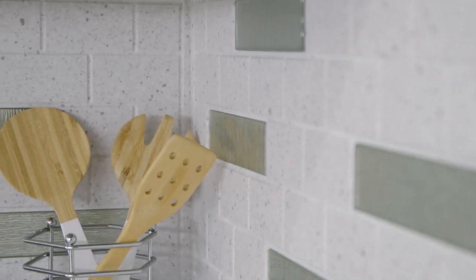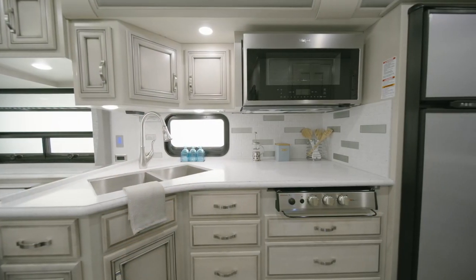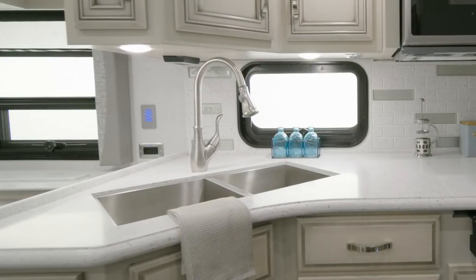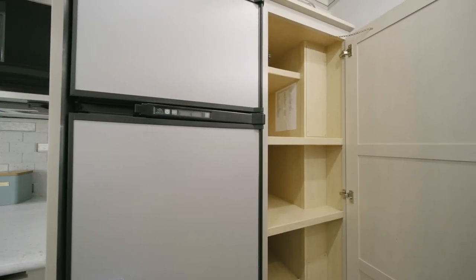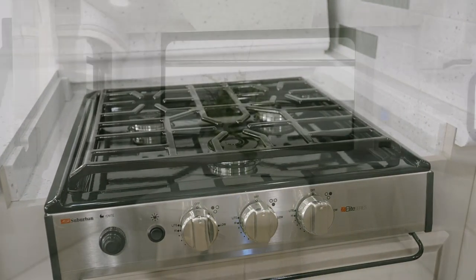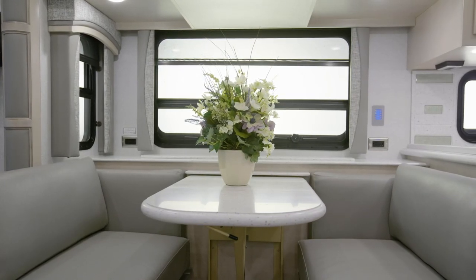Moving into the Country Star kitchen, we find residential appointments like a backsplash with inlaid tiles, polished solid surface countertops, and our glacier glazed maple hardwood cabinetry with soft-closed drawers. This particular Country Star is equipped with a chef-worthy appliance package, including a stainless steel refrigerator, a convection microwave, and a Suburban Elite Series 3 gas cooktop. When it's time to enjoy a meal, the dinette shown here welcomes you to take a seat.